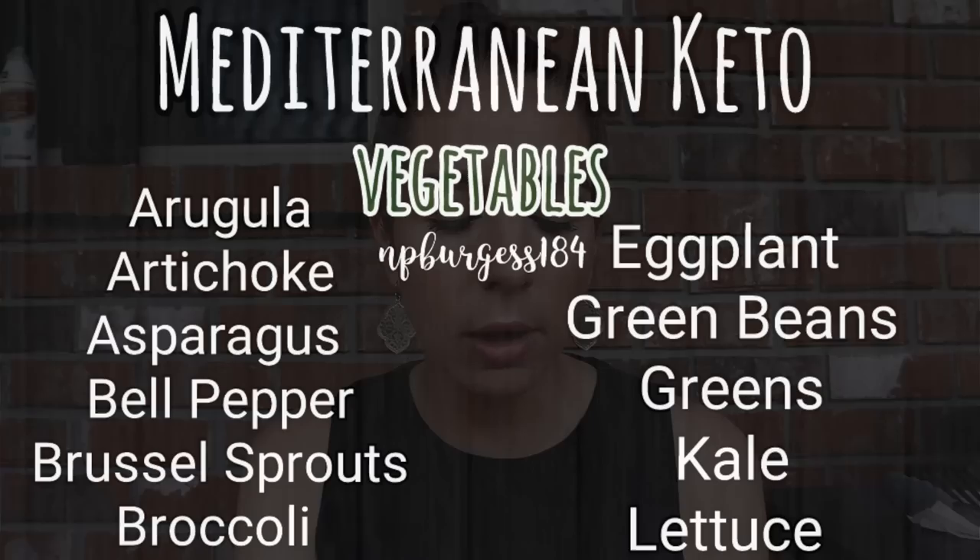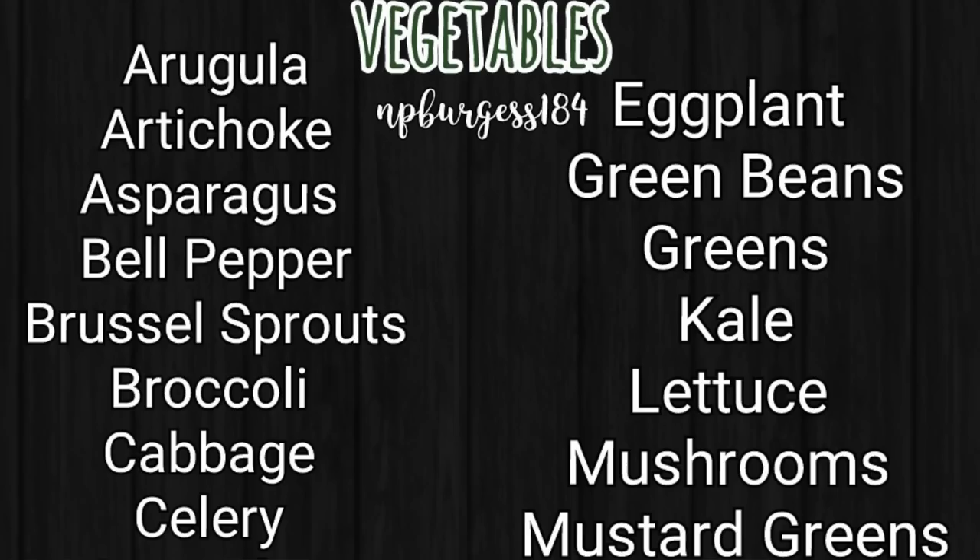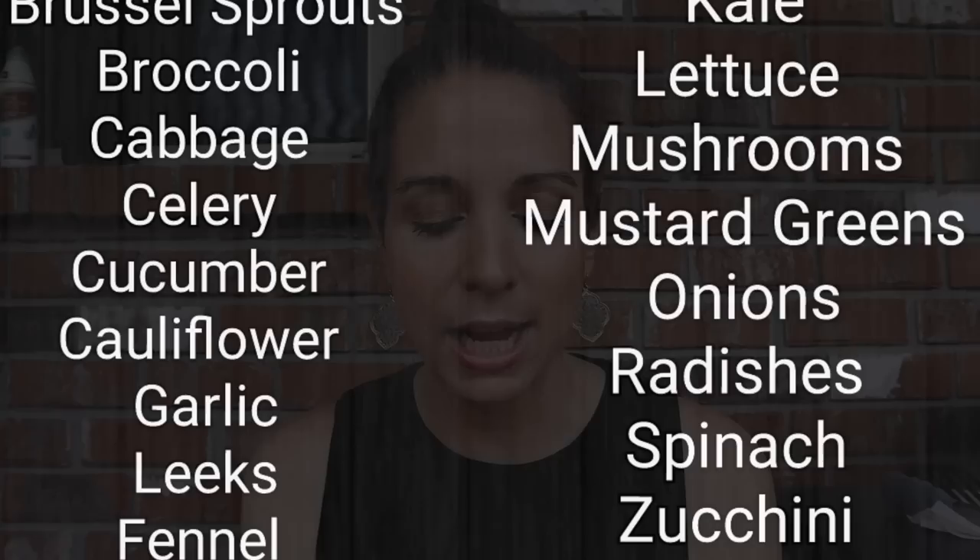Approved vegetables: arugula, artichokes, asparagus, bell pepper, Brussels sprouts, broccoli, cabbage, celery, cucumber, cauliflower, garlic, leeks, fennel, eggplant, green beans, greens of any kind, any leafy greens — kale especially — lettuce, mushrooms, mustard greens, onions, radishes, spinach, and zucchini. Those are some of the basic veggies you can eat while on Mediterranean Keto.